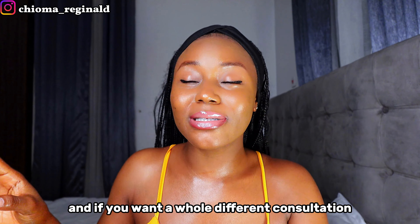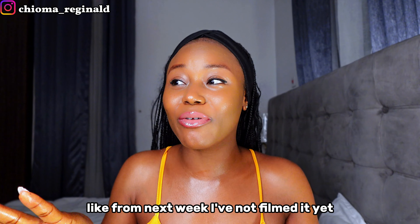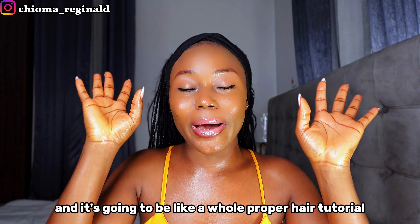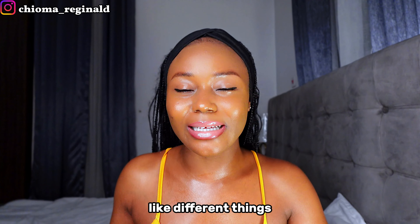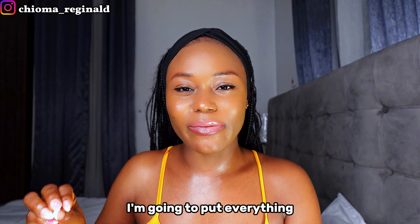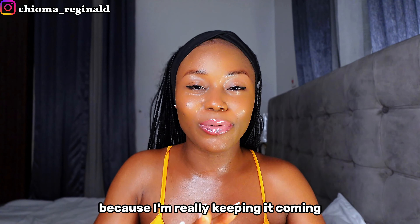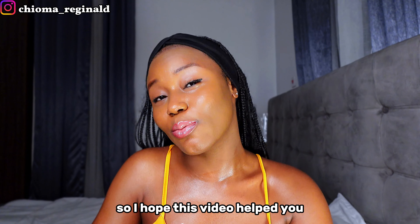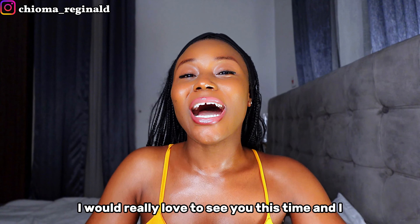Every product I mentioned is going to be on the website — you can click there and get what you want. If you want a full consultation, you can also book me for that. I have a series coming up next week — a whole proper head-to-toe routine covering different products, keeping affordability in mind. I hope this video helped you. If it did, indicate that in the comment section. I'd really love to see you next time.